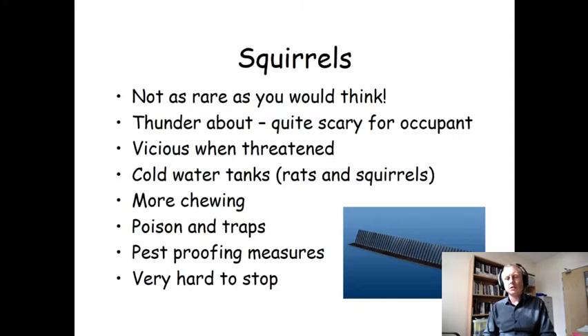Usually what you end up doing is putting in a cage which traps them — a humane trap — and then you've got to carry them several miles away from the property, otherwise they'll just run home and come back in again. Alternatively, you can choose to poison them, which is a less humane method, but there is a poison which will kill them.